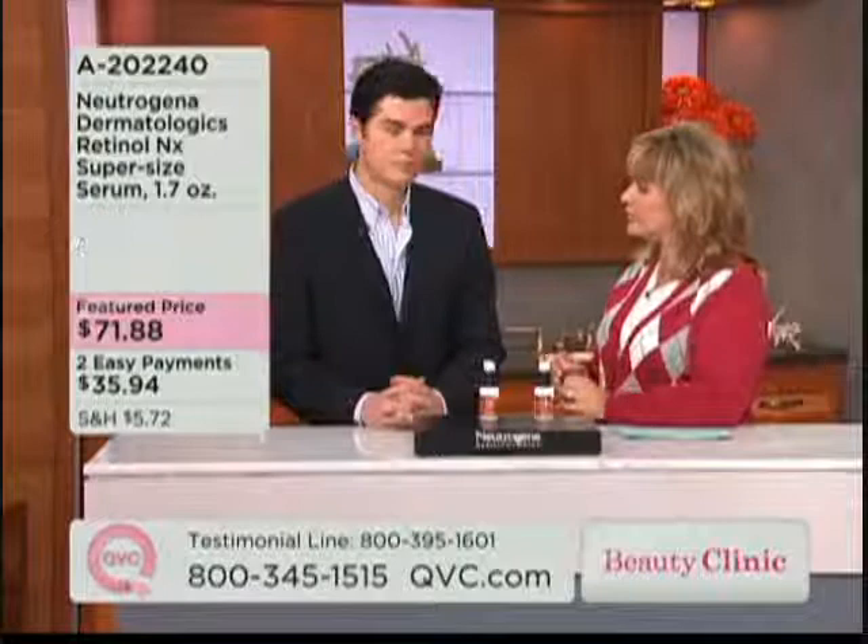Let's talk about Neutrogena for a second, because it's a name that's been around for a long time. This is actually Neutrogena Dermatologics, which is the specialized professional division of Neutrogena. What that means is they really focus on that unique partnership between scientists and dermatologists — cutting-edge solutions, professional-level products, and that's exactly what this line is.